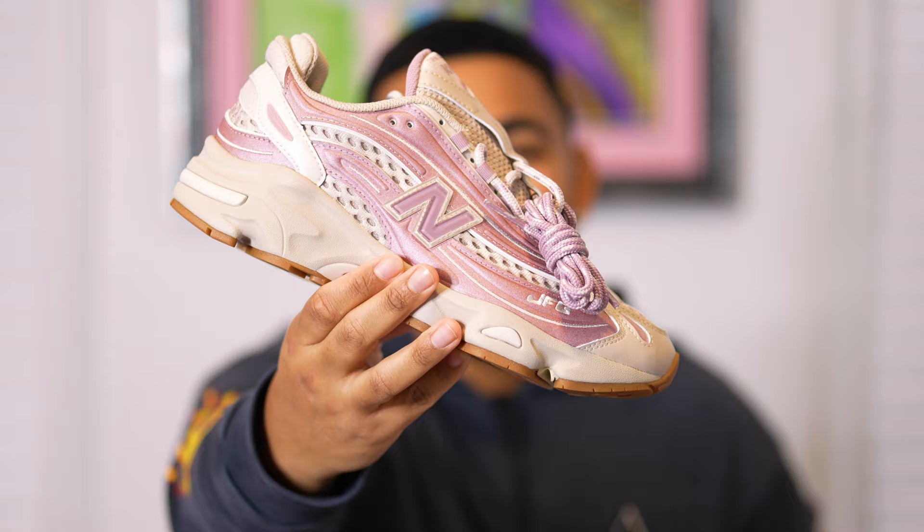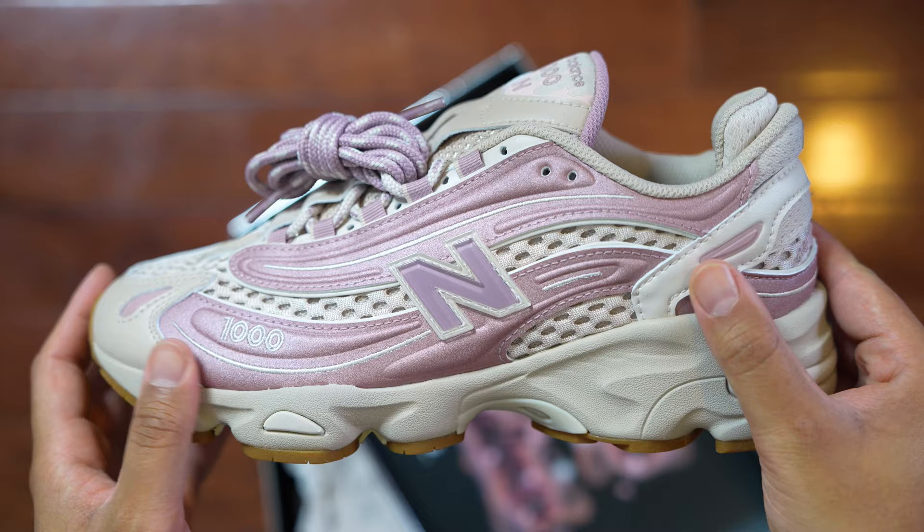What we got right here is the rare limited Joe Fresh Goods and New Balance 1000 collaboration in the pink mint colorway. Definitely let me know what you think about this sneaker in the comment section — is it a cop or drop? From my first impressions I was extremely excited, but after getting them in hand they aren't as crazy as I expected. The black ice pair coming in tomorrow may be something I like more.